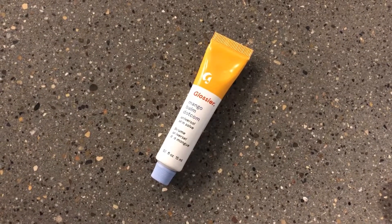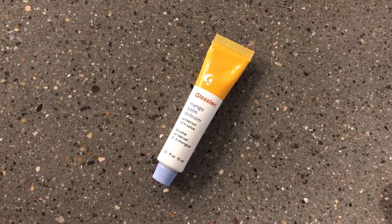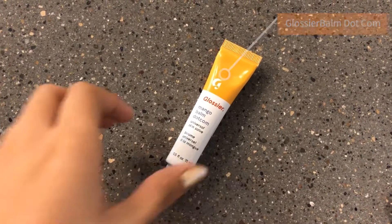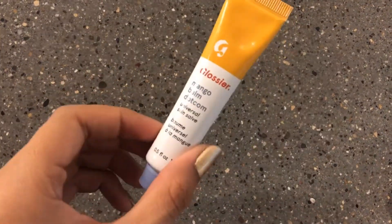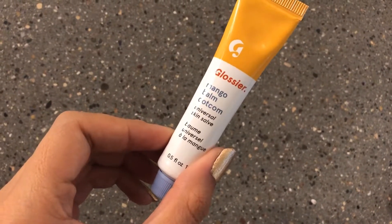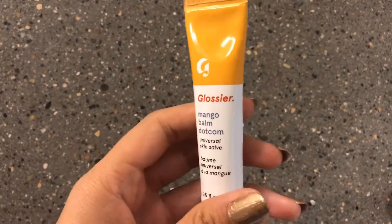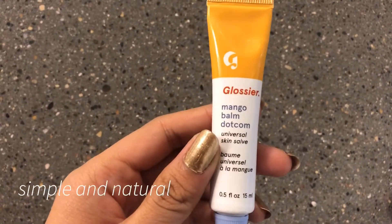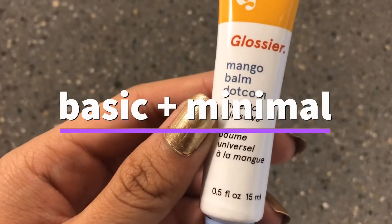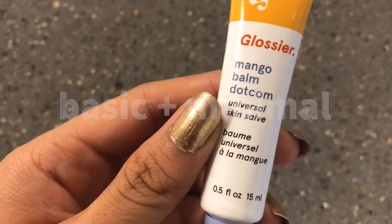My example of type and packaging that has been used effectively is the simplistic font used on the tube of my lip balm from Glossier. The font used on this lip balm conveys the right personality of the product because Glossier is a makeup brand that emphasizes skincare first, makeup second, and they promote a simple and natural look. This aligns with the emotion that comes from the use of a basic and minimal font. It gives the tube a clean look.